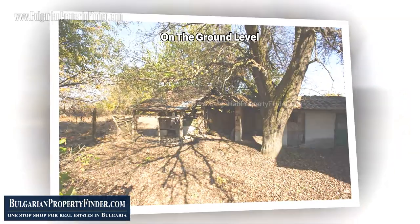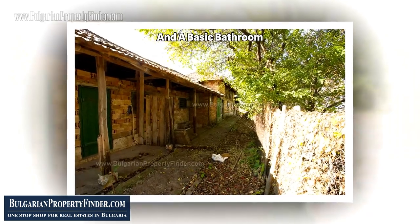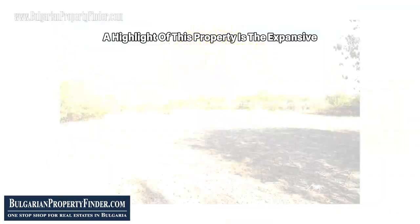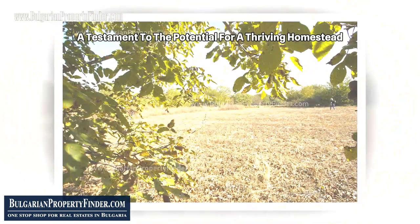On the ground level, discover three more rooms, a corridor, a cellar, and a basic bathroom awaiting a touch of rejuvenation. A highlight of this property is the expansive solid farm buildings, a testament to the potential for a thriving homestead.